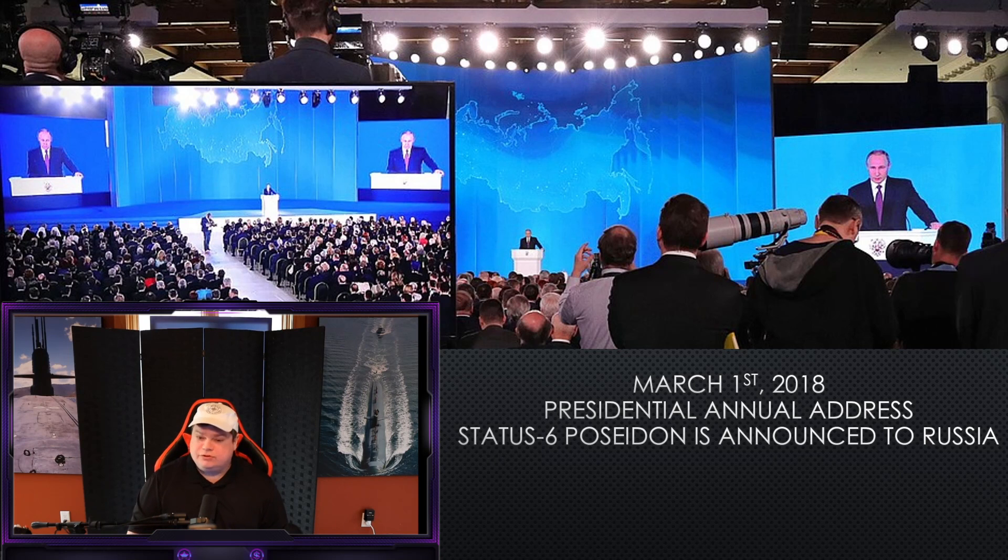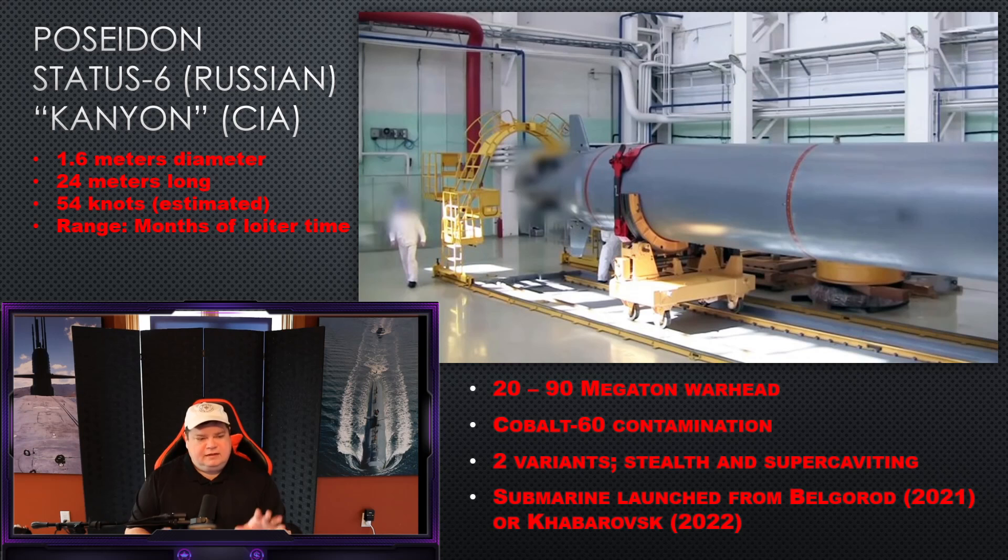So what is Poseidon Status-6? It is a 1.6-meter-diameter torpedo, 24 meters long, estimated to make about 54 knots based on the size of the propeller, the torque expected from a small nuclear reactor, and the mass of the unit. The big thing about this weapon is that because it's nuclear-propelled, the range is no longer measured in miles like conventional or ballistic weapons. Because it has a nearly limitless fuel source, the range is measured in months — in time. This weapon can stay at sea for months at a time between maintenance periods, making it a true game-changer, no longer limited by fuel or physics.